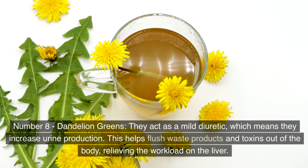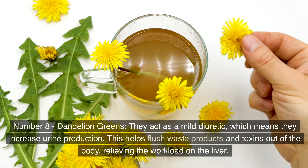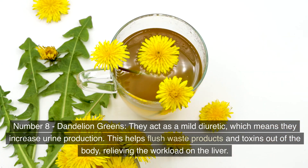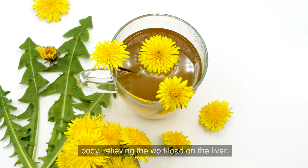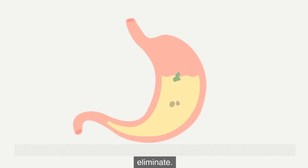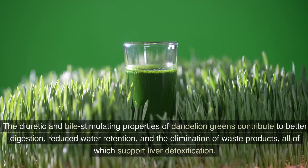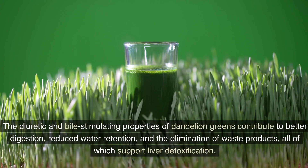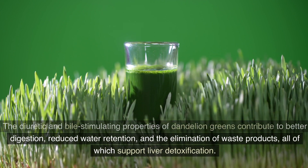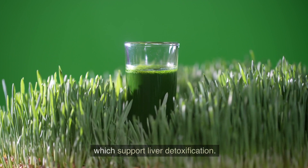Number 8: Dandelion greens. They act as a mild diuretic, which means they increase urine production, helping flush waste products and toxins out of the body and relieving the workload on the liver. Dandelion greens also stimulate bile production in the liver, which plays a crucial role in digesting fats and emulsifying toxins, making them easier for the body to eliminate. These properties contribute to better digestion, reduced water retention, and the elimination of waste products, all of which support liver detoxification.